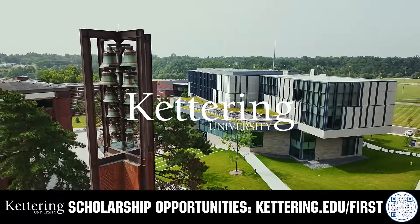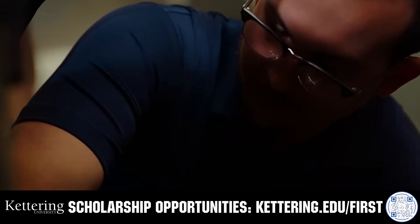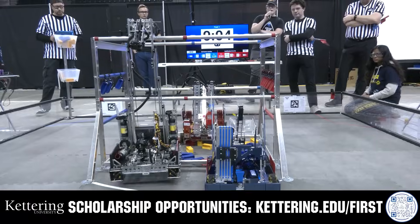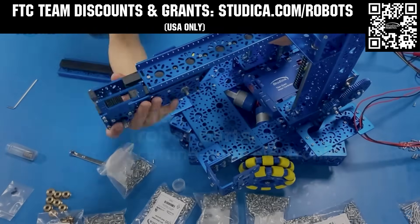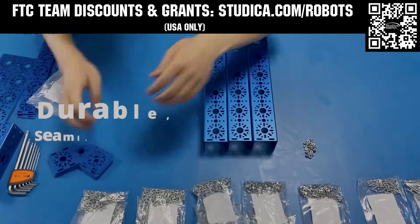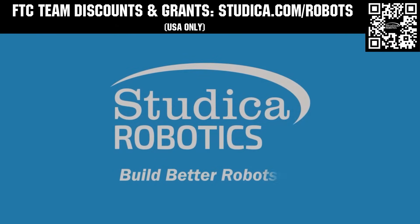True competitors know that every second counts. That's why Kettering University challenges you to dive in right away as a first-year student. Participating in robotics programs helps Kettering students secure a valuable co-op. Whatever your interests, Kettering gives you more space to work faster and win faster. Learn more at kettering.edu/first. Studica Robotics is everything your team needs to build, learn, and compete. Check out their FTC starter kit, intake hub kit, and odometry wheel options at studica.com/robots. Teams in the USA can get up to 25% off and apply for grants at studica.com/robots.